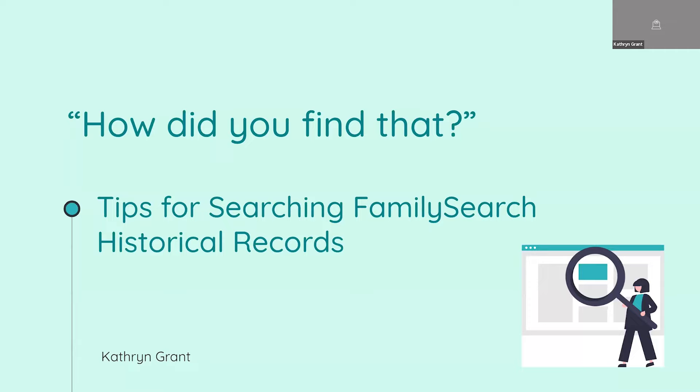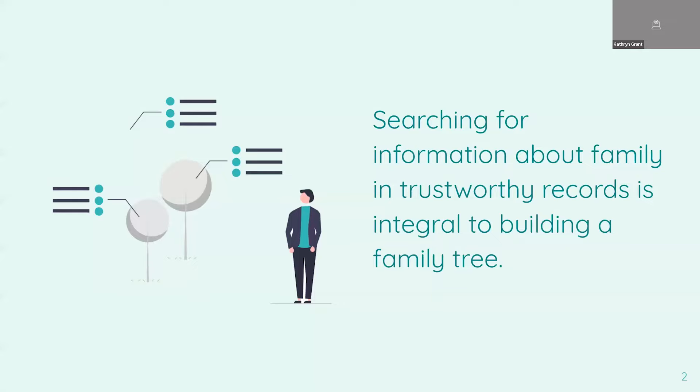This webinar will focus specifically on searching FamilySearch historical records, not other websites. But some of the principles we'll talk about today can definitely be applied to other websites. Let's start out by highlighting an important truth: searching for information about our families in trustworthy records really is integral to building our family tree. We can't really build a good tree, at least not beyond our immediate generations, without looking in historical records.